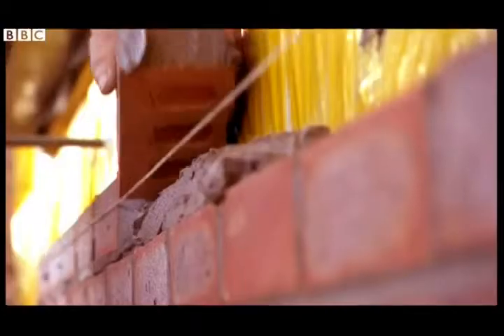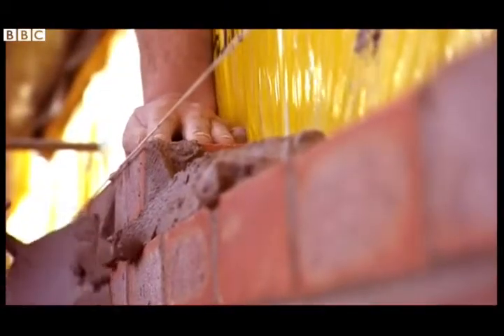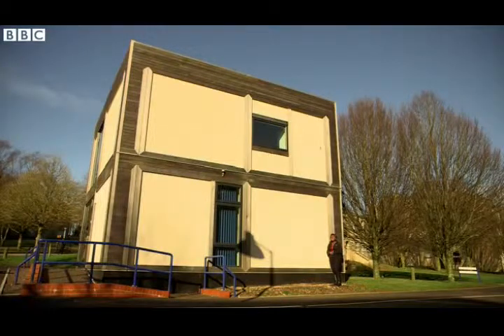They're red, they're rectangular and they're rock hard. We all know that a building's walls are made out of bricks, don't we? Well, not necessarily, because this wall and the rest of this building here at the University of Bath is made out of something you might not think of — straw.